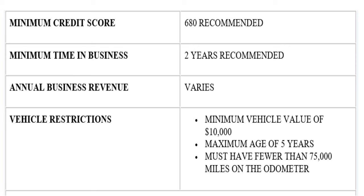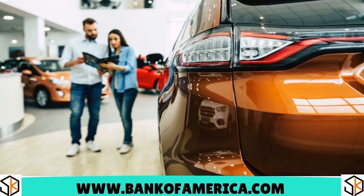The vehicle must have fewer than 75,000 miles on the odometer, which is great from a quality standpoint — you want a vehicle that's still drivable. We love the fact that Bank of America is one of the best business car loans that report to Dun & Bradstreet this year. Bank of America may also report to Experian Business and Equifax Business, depending on your relationship with them.